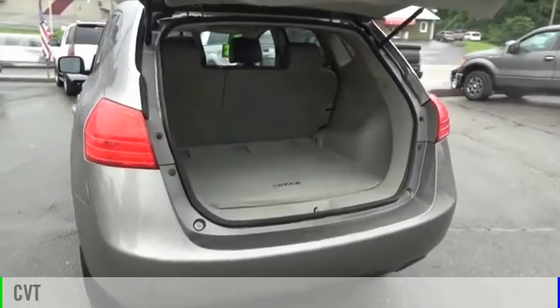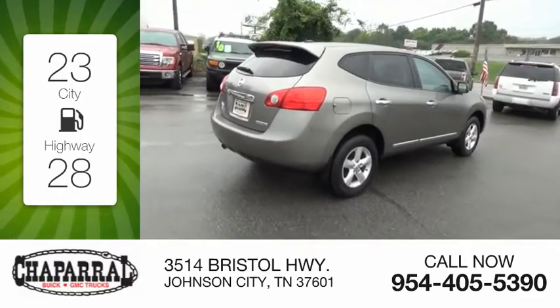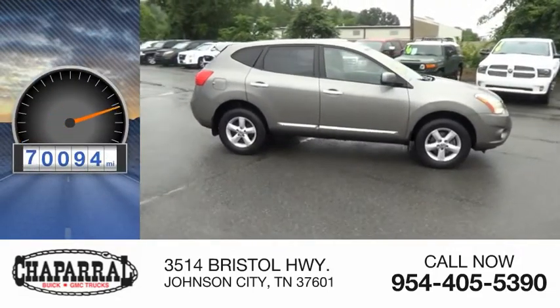and comes with a continuously variable transmission. Great fuel efficiency saves you money by requiring fewer trips to the gas station, and is priced below $10,000. This vehicle has less than 75,000 miles.